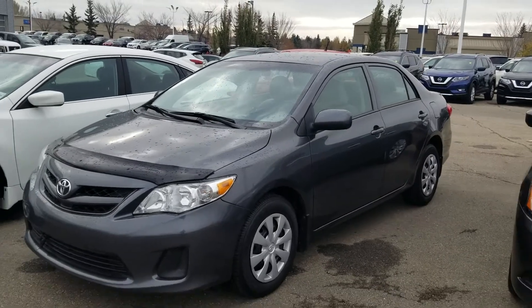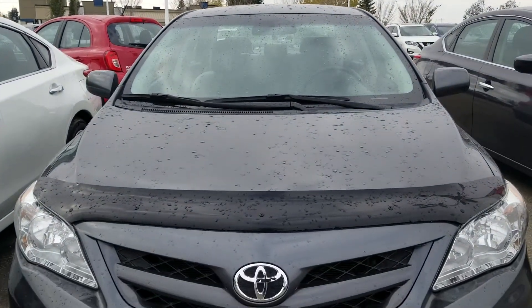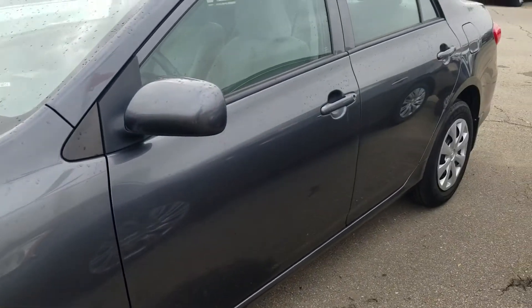Good morning Robert, this is Harpreet from Shiva Nissan. Sent a quick video on this beautiful 2012 Toyota Corolla. This one comes with the bug deflector — that's a look from the side.